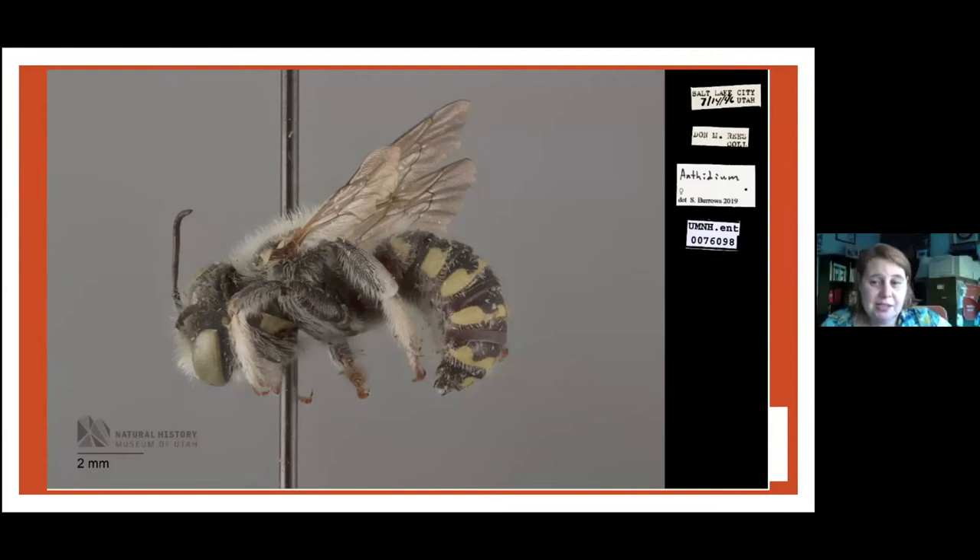You know where I see these bees so often? What's the fuzziest plant you can think of in people's yards? Lamb's ear! They're all over my lamb's ear all the time.